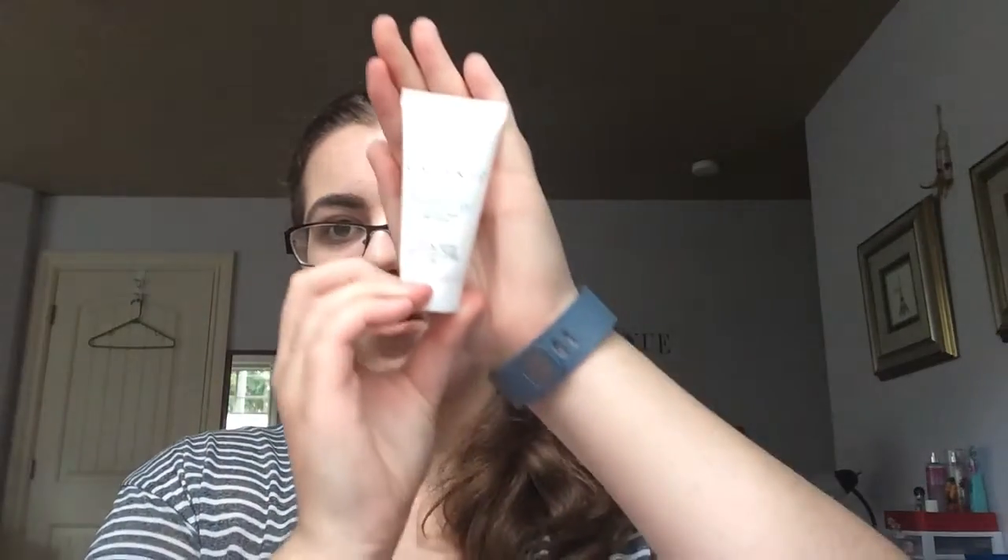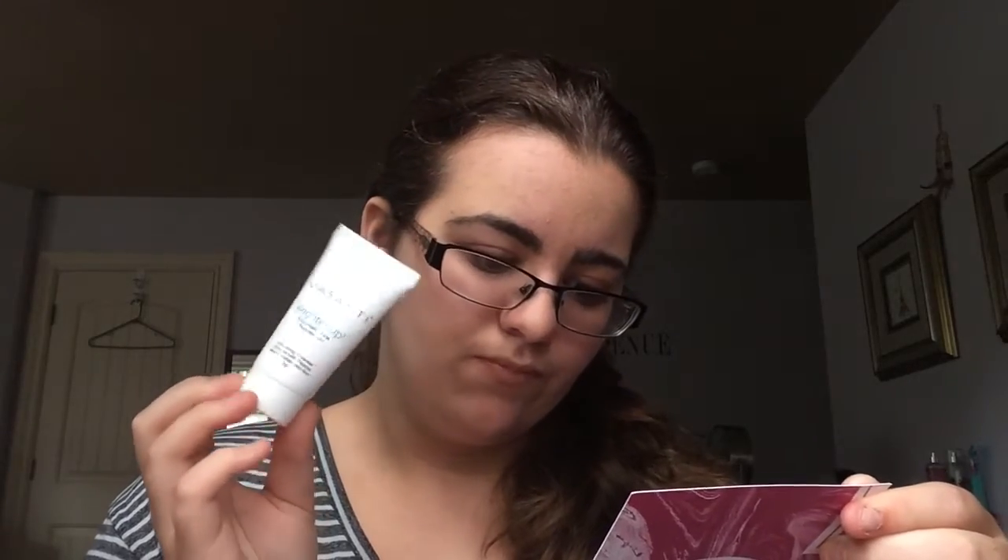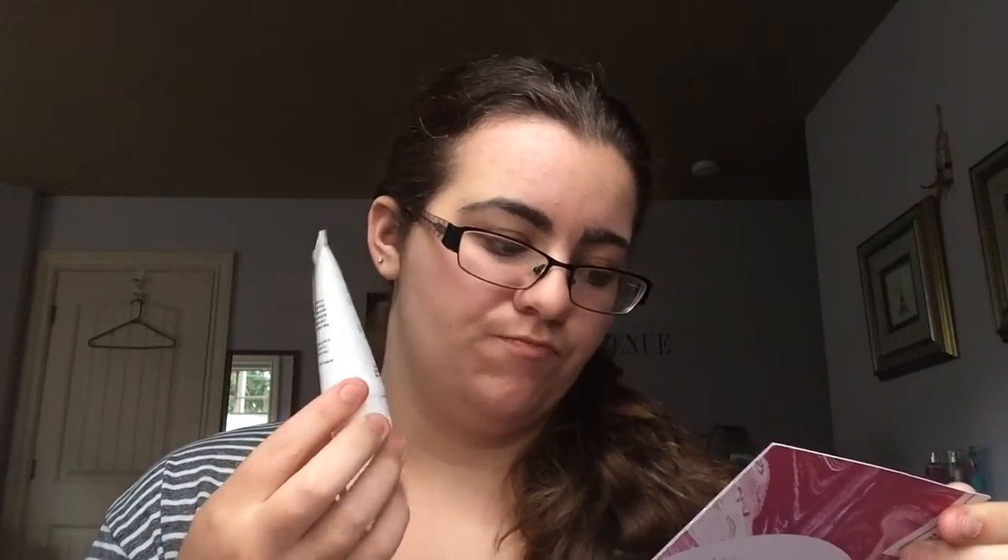That's actually a pretty good generous size. The full-size of this is $34.